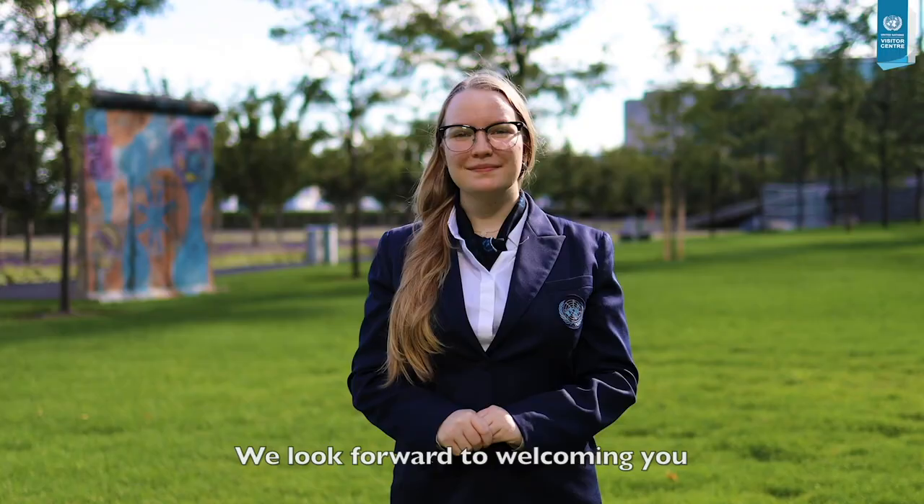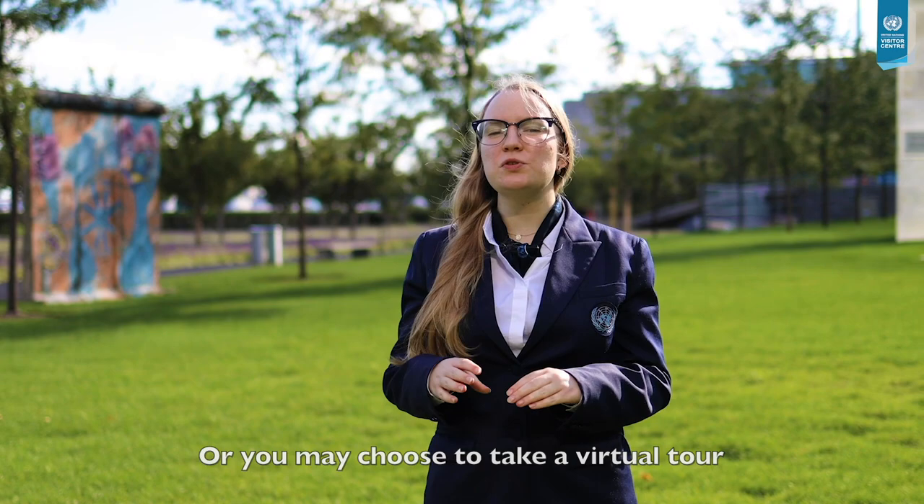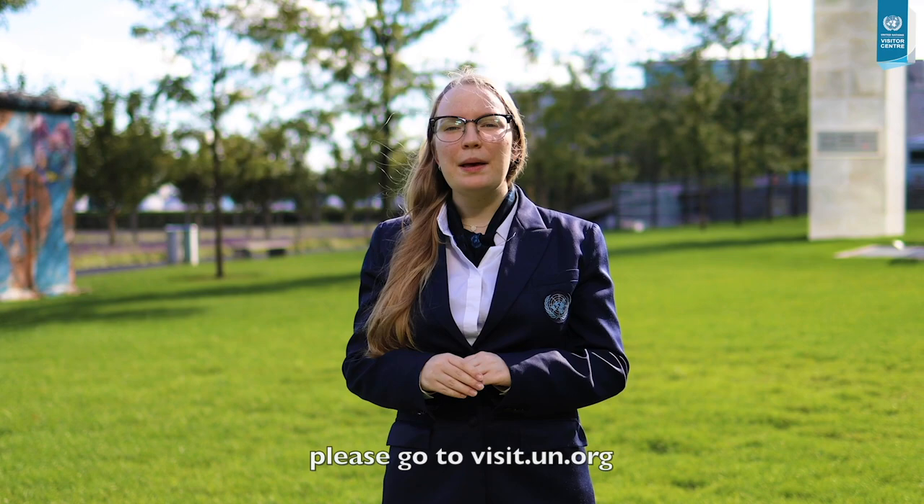We look forward to welcoming you at the United Nations headquarters in person in the near future. Or you may choose to take a virtual tour and online briefing. For more information on our virtual events, please go to visit.un.org.